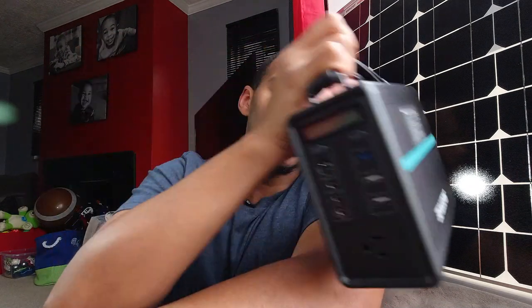So basically I got into solar for less than $200, and let me tell you how I got there. This panel I got from the marketplace for 20 bucks. I had to figure out what I was going to pair it with to be able to get energy from the sun and do it quickly.